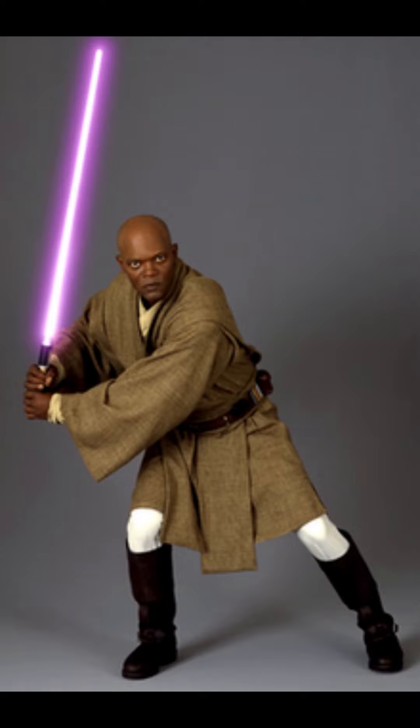During the first battle of Geonosis, Jedi Master Mace Windu was given command of five commando units, who were then directed in a frontal assault against the Separatist droid army.